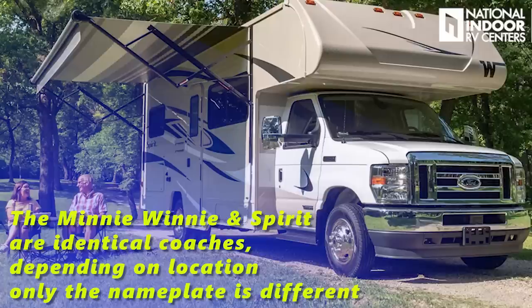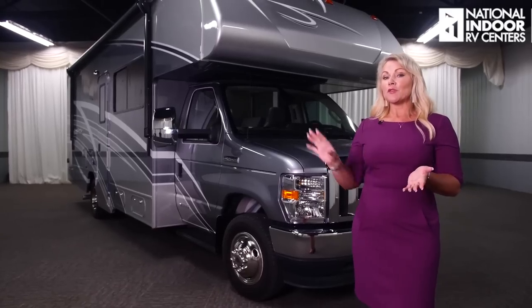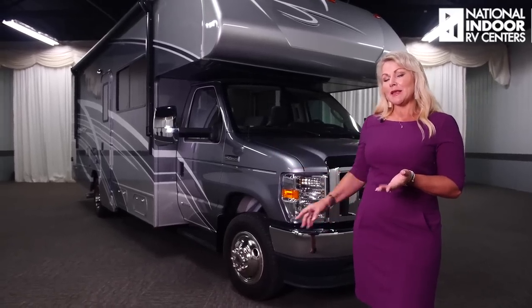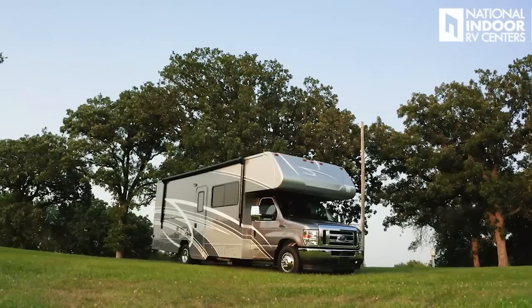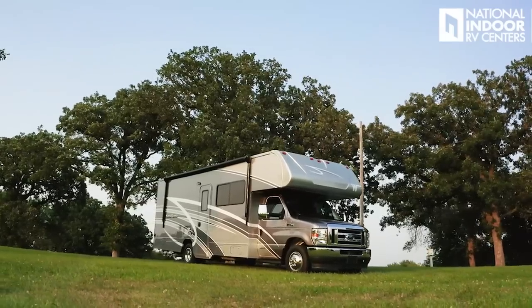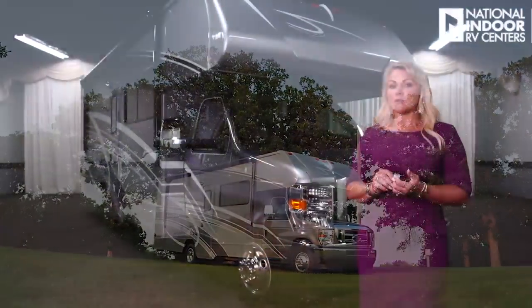Winnebago is the only manufacturer that offers smart driver assist in a Class C, which gives you a whole bunch of safety features: lane departure, electronic stability control, active braking, adaptive cruise control, just to name a few. That's pretty huge as a standard option. You can get the Mini Winnie with full body paint like this cool mist exterior, or the suede, plus two other graphics options.